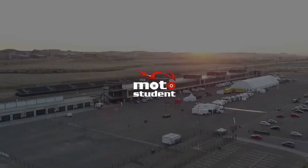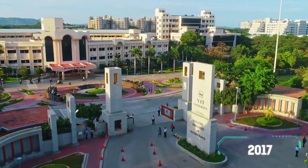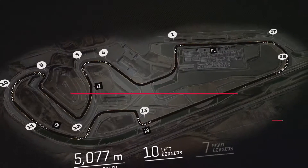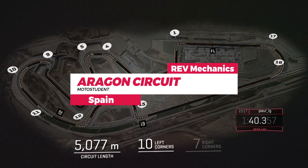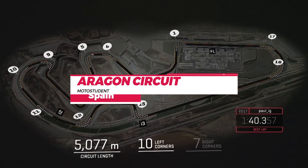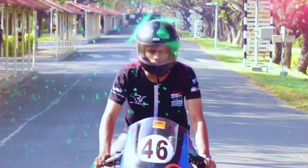Rev Mechanics is the official Moto Student IC and Electric Racing Team representing India. Since its inception in 2017 at BIT Vellore, Rev Mechanics has been at the forefront of the Moto Student Competition Series held every year in Aragon, FIM Circuit, Spain, with its dedicated crew members from all disciplines developing and testing all aspects of the prototype for optimum performance and efficiency.